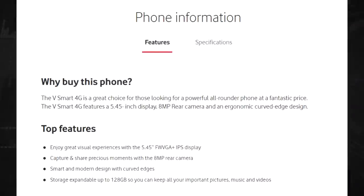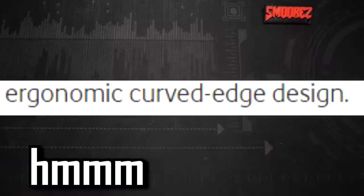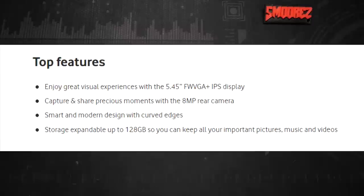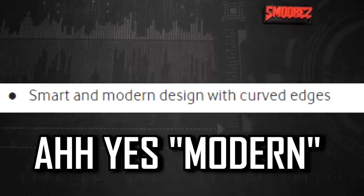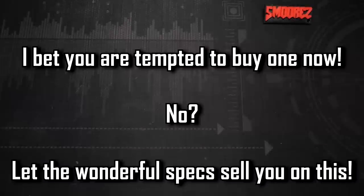Vodafone has a write-up on their website telling you why you should buy this phone. Quote: 'The V Smart 4G is a great choice for those looking for a powerful all-rounder phone at a fantastic price. It features a 5.45-inch display, 8-megapixel rear camera, and an ergonomic curved design.' Top features include: a 5.45-inch FWVGA Plus IPS display, 8-megapixel camera, smart modern design with curved edges, and storage expandable up to 128GB.